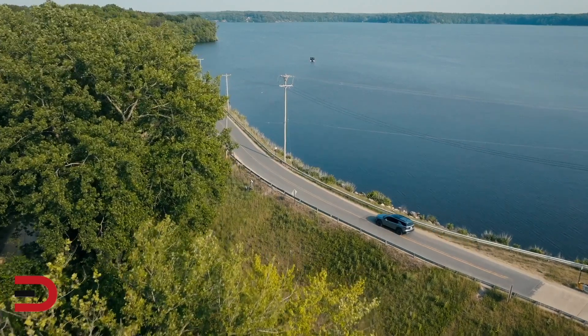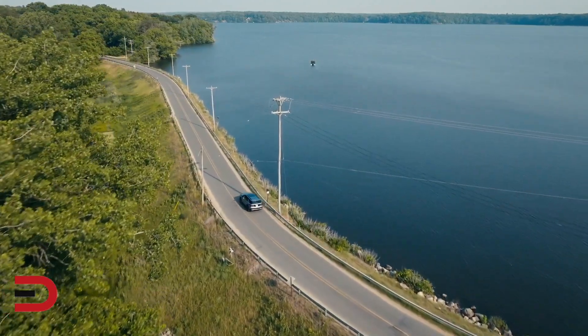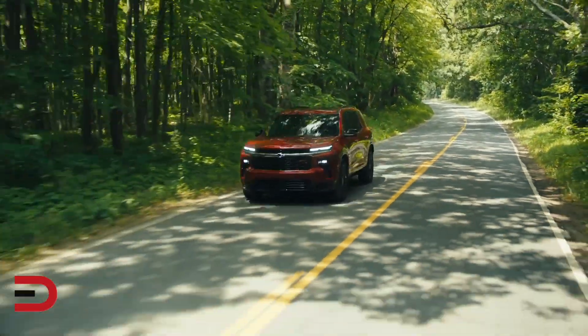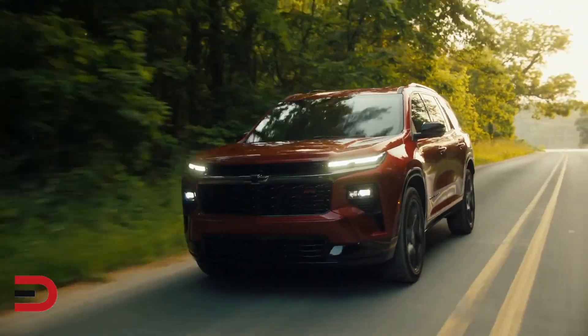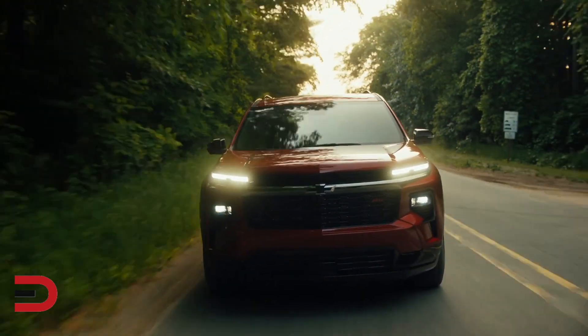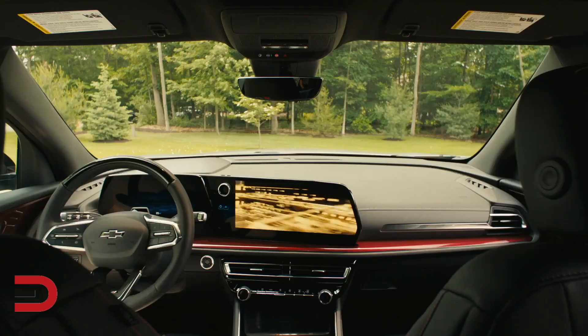Furthermore, the availability of all-wheel drive, including the Z71-exclusive twin-clutch all-wheel drive system for off-road capability, adds an extra layer of confidence, especially in adverse driving conditions. And when properly equipped, it has a max trailering rating of up to 5,000 pounds, making it perfect for towing trailers, boats, or any other recreational equipment you have for your adventures.